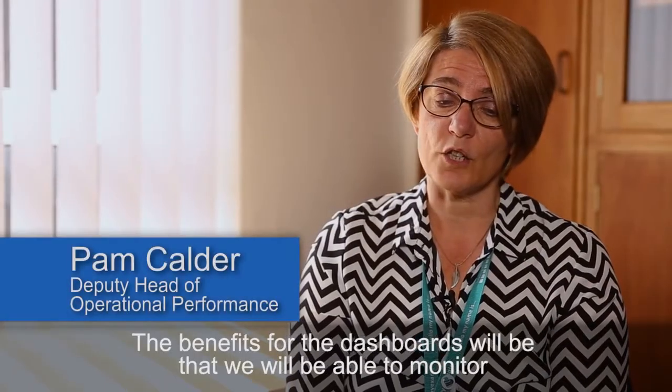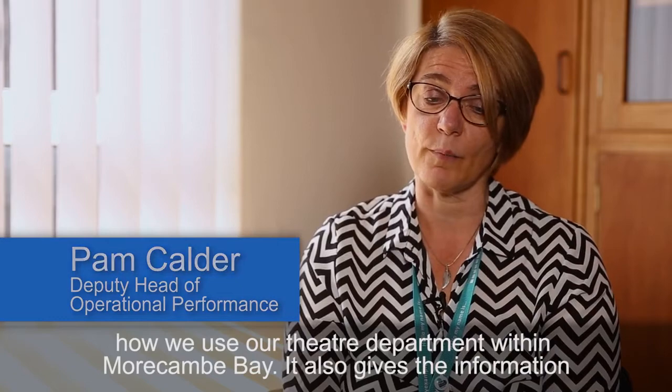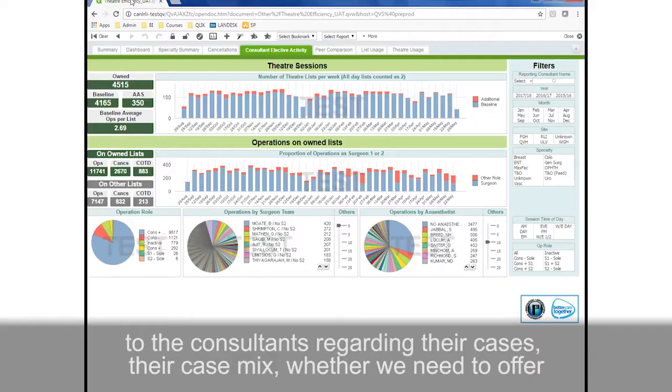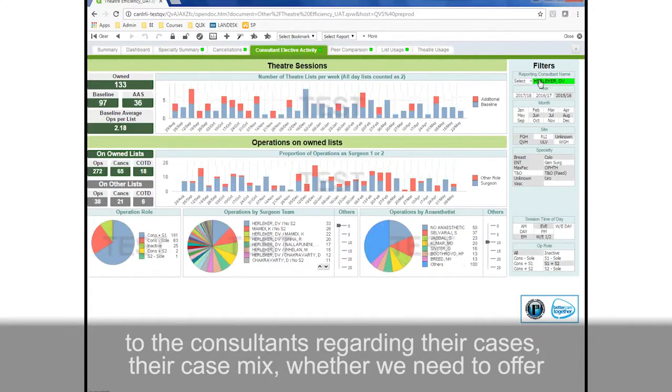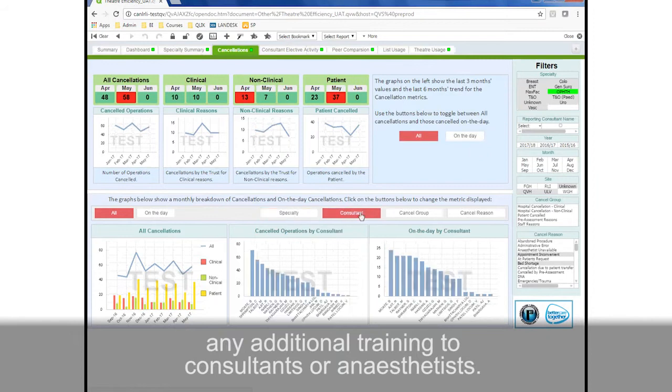The benefits of the dashboards will be that we'll be able to monitor how we use our theatre department within Morecambe Bay. It also gives information to the consultants regarding their cases, their case mix, and whether we need to offer any additional training to consultants or anaesthetists.